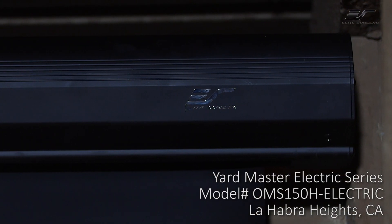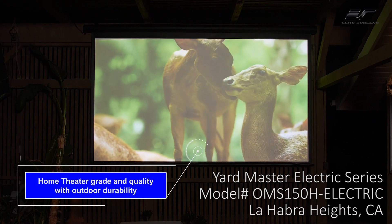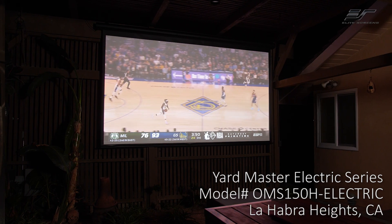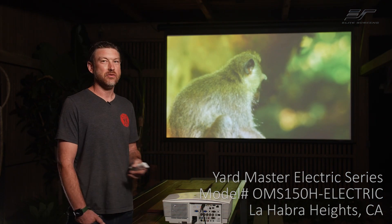I'd highly recommend this screen to anybody — friends, family. I really like that it is weatherproof for outside. That's a huge benefit for me, so I don't have to take it down and put it up every evening. It's going to save me a lot of time. The quality of it is just fantastic.